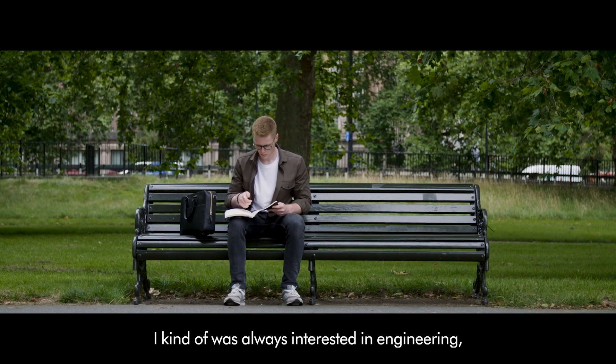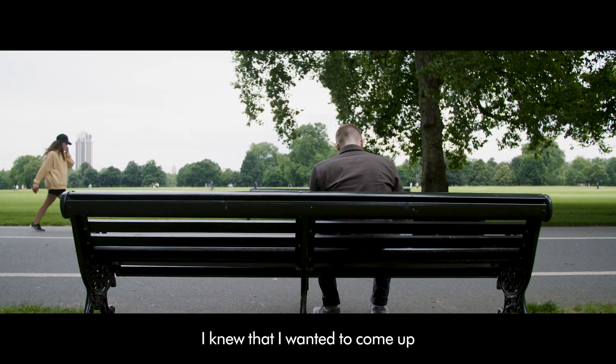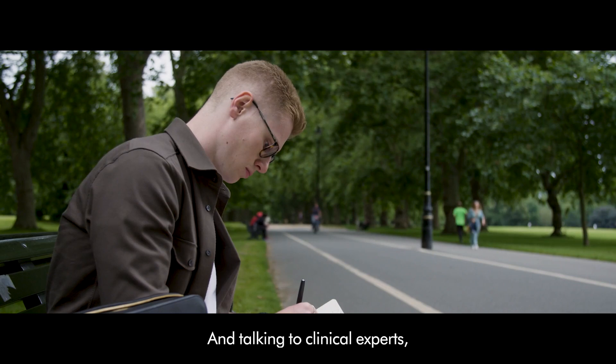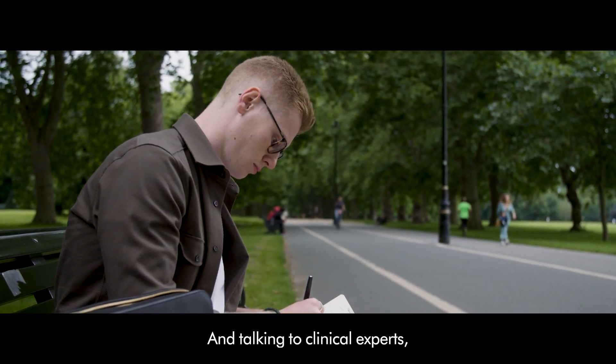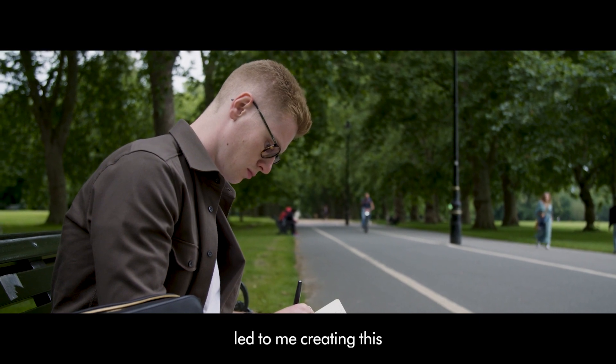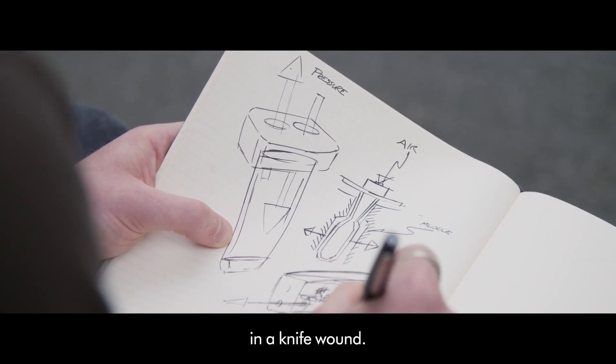I was always interested in engineering. I knew that I wanted to come up with solutions using technology that could solve medical problems, and talking to clinical experts, people that actually respond to these events, led to me creating this electromechanical method of stopping bleeding in a knife wound.